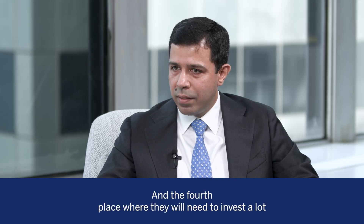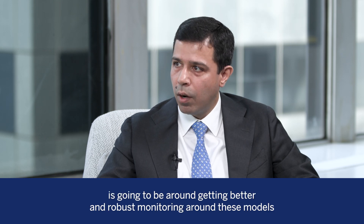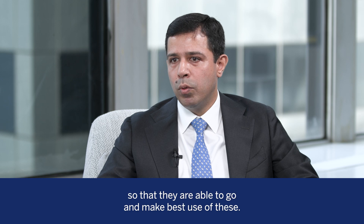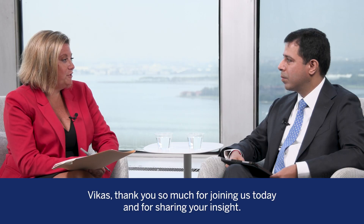The fourth place where they will need to invest a lot is going to be around creating better and more robust monitoring around these models so that they are able to make best use of them. Vikas, thank you so much for joining us today and for sharing your insights. Thanks a lot for your time today, Daniel.